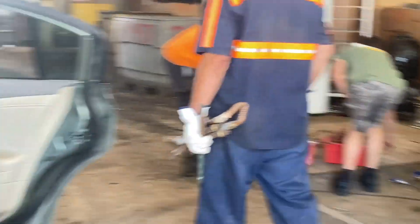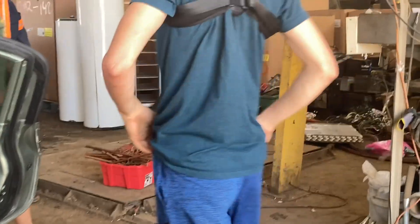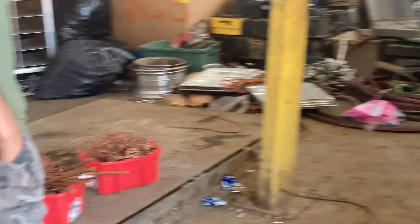Yeah, that's a good way to make money. Good job, Keith. Thank you. The boys have been stripping copper and copper's up, so here we are at a recycling center.